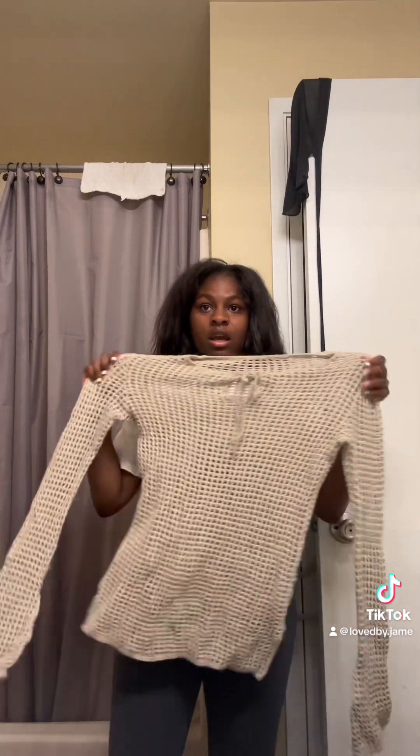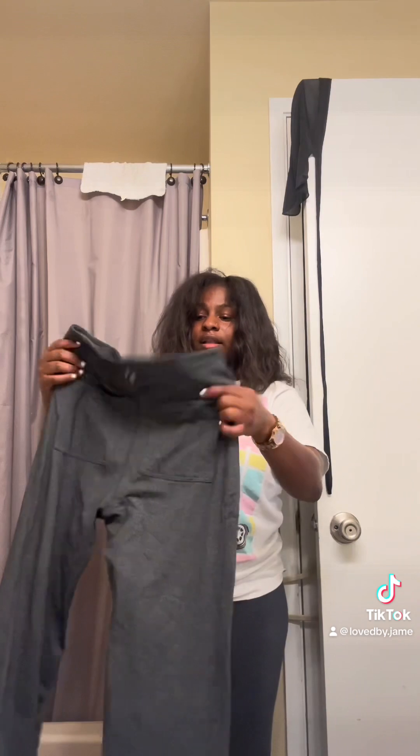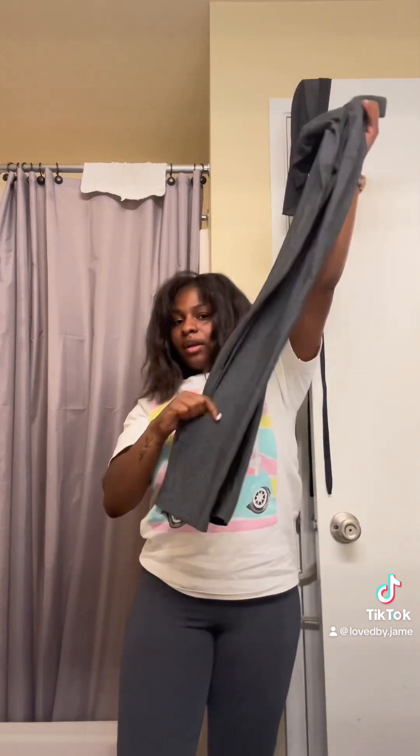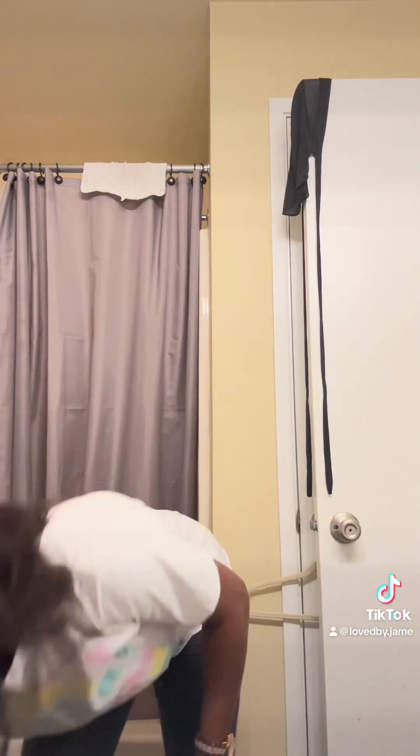I know the two-piece is just gonna look so good with whatever I style it with — so cute. And last but not least, I got these leggings. Look at the material on these! I could not pass them up, and they're open at the bottom.